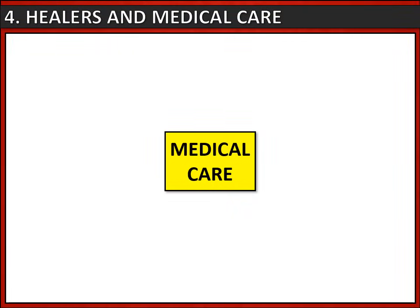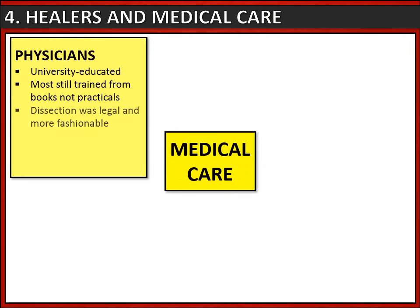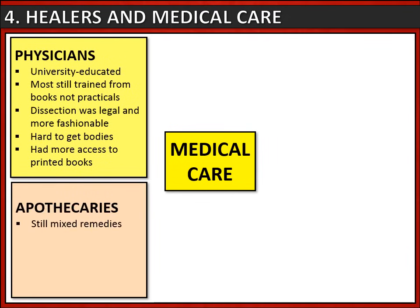Let's look at the medical care and healers available during the Renaissance period. Firstly, physicians were university-educated healers who were incredibly expensive. Most were still trained using books rather than practicals, but universities now offered dissection as it was legal and fashionable, though it could be hard to get hold of bodies. Physicians had more access to printed books, making them much more knowledgeable. Apothecaries were people who mixed remedies, much cheaper than physicians, so most people would go to an apothecary when ill. They had new chemical ingredients from all over the world, including the New World, and were required to have a licence.